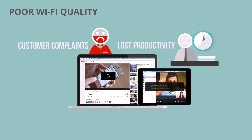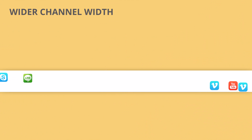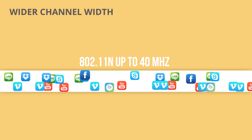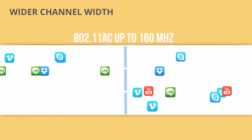So what can network operators do? Switch to 802.11ac. There are three major differences between 11ac and 11n. First, Wi-Fi 11n only offers a maximum channel width of 40 MHz, while 11ac offers up to 160 MHz.